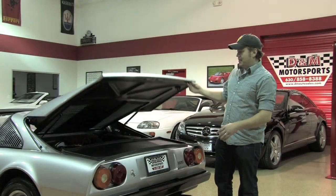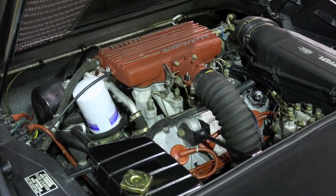In the rear you're going to find what gives this car its name, which is a three liter eight-cylinder engine. It's a V8 engine, mid-mounted.